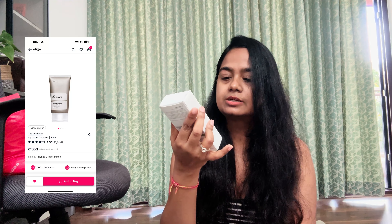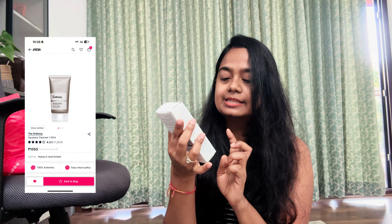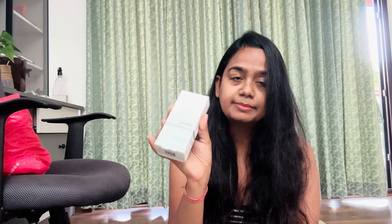Again, face wash from The Ordinary — this is a Squalane Cleanser, a squalane-based face cleanser and makeup remover. This is particularly for night when I have a little bit of makeup residue on my face. I love double cleansing and all, but at times you need a stronger cleanser, and for that this Ordinary one is just so good. I haven't tried it before, but I have demoed it with my friend and she uses this one, so I was like, let me get this.